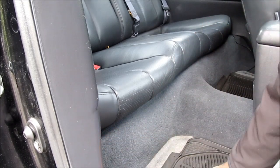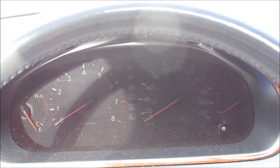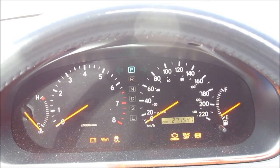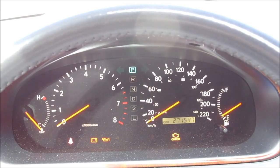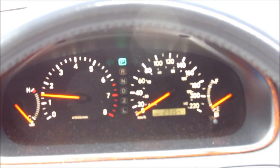Check to make sure the trunk release and the gas door release work. Turn the ignition on and make sure all of the lights are working and none of the bulbs have been disconnected.